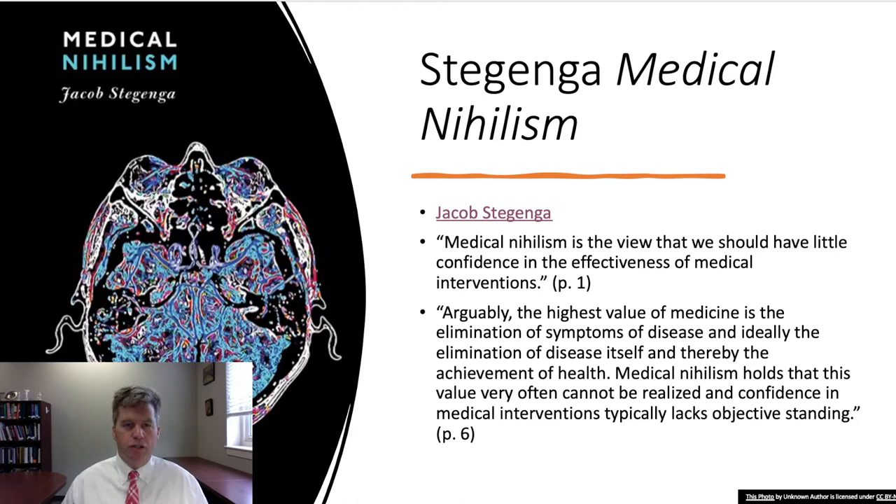Let's turn to the introduction of Medical Nihilism by Jacob Stegenga. Jacob Stegenga is a reader in the Department of History and Philosophy of Science at the University of Cambridge. He has two excellent recent books: Medical Nihilism and Care and Cure: An Introduction to the Philosophy of Medicine. Medical nihilism is the view that we should have little confidence in the effectiveness of medical interventions — which can be shocking, since we tend to think medical interventions are effective as a rule.